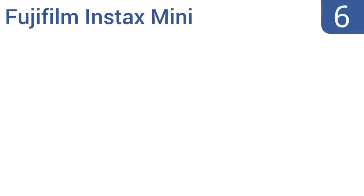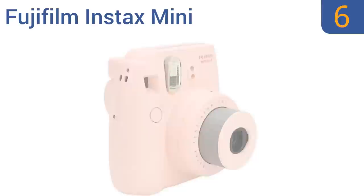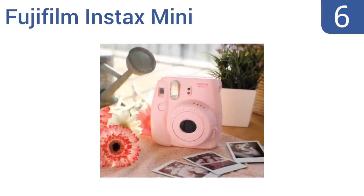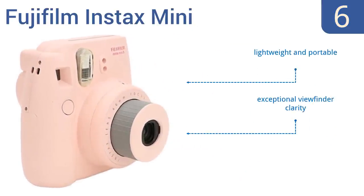Moving up our list to number six, encourage her as a photographer with the pink Fujifilm Instax Mini. It has a flashing LED that always catches just the right image, features automatic exposure measurement, and instantly prints photos so your daughter can start building her own photo albums. It's lightweight and portable and offers exceptional viewfinder clarity; however, it can't digitally save photos.